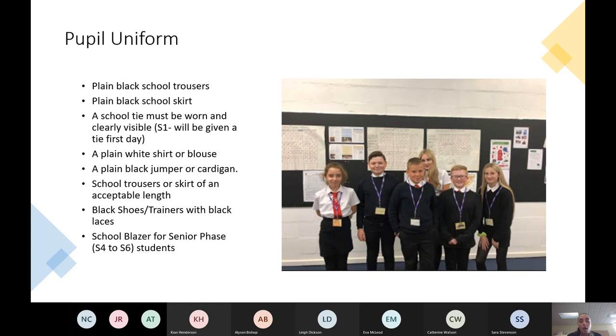School trousers or a skirt of an acceptable length. If wearing a skirt, we really encourage girls to wear tights underneath. If girls are wearing leggings, they must have a school skirt over them. Black shoes or trainers with black laces — they can have a bit of white on them but keep them as black as possible. In the senior phase, S4 to S6 students are given a school blazer.